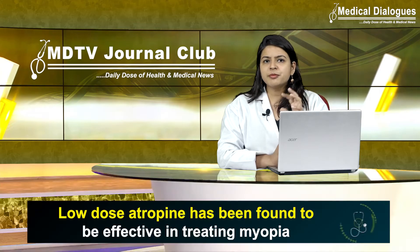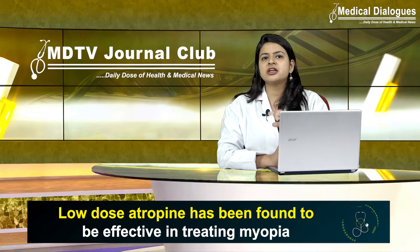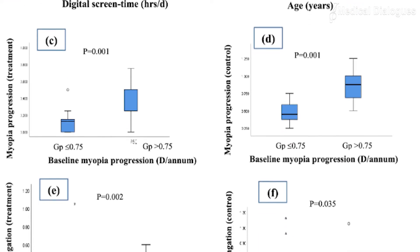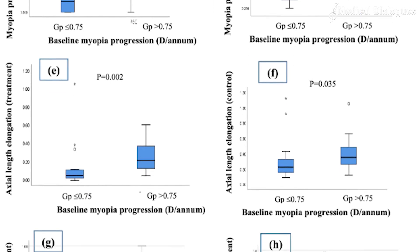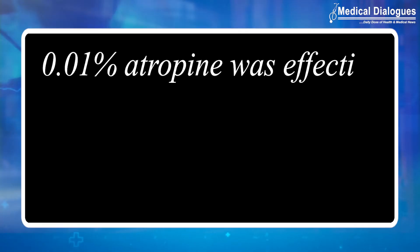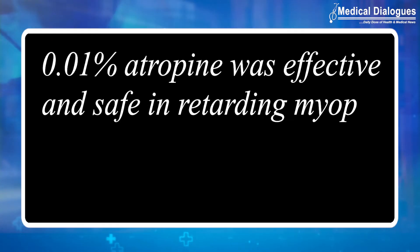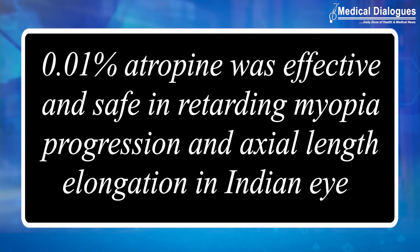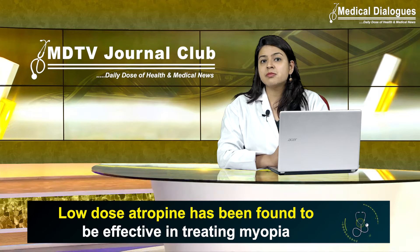Reduction in both parameters was statistically significant in all children, irrespective of age group, baseline myopia progression, family history, screen time, and near and outdoor time. The researchers concluded that 0.01% atropine was effective and safe in retarding myopia progression and axial length elongation in Indian eyes, and that lifestyle and habits might also have a crucial role to play.